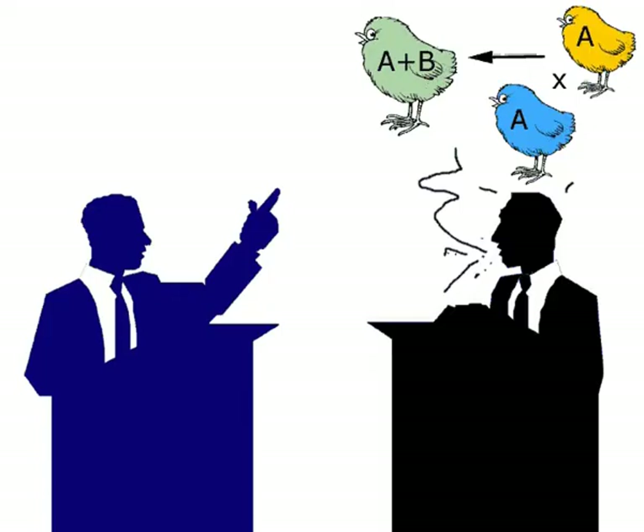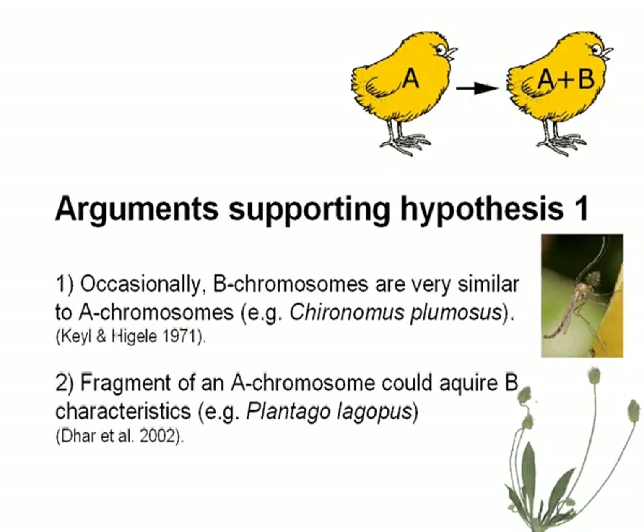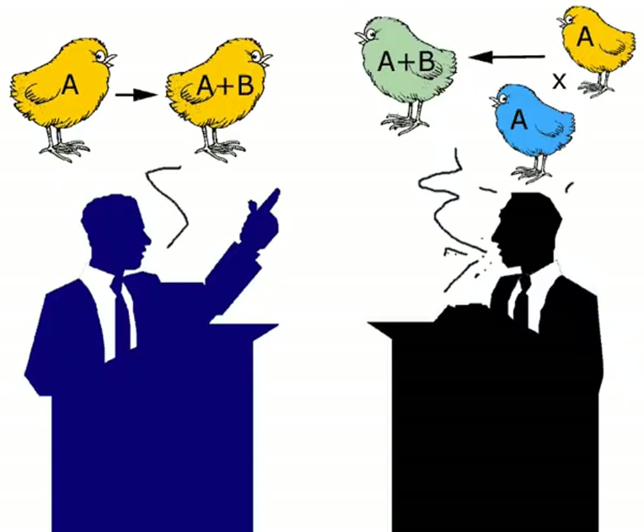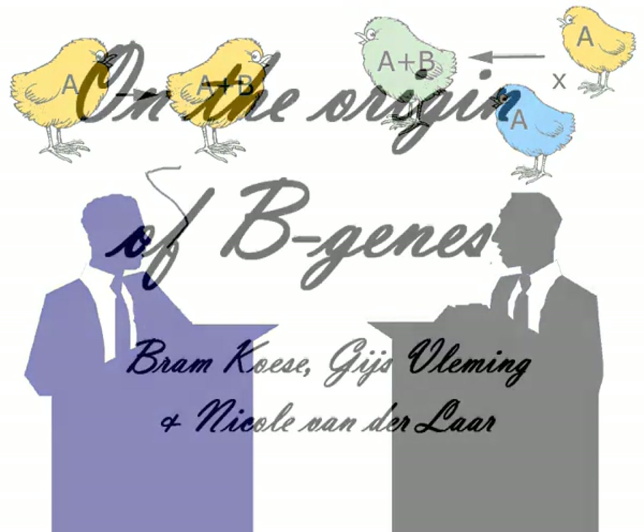Altogether, a firm proof for the origin of B's through hybridization is still lacking, but it seems a plausible hypothesis for the origin of some B's. What about the idea of B's originating from A-chromosomes within the species? Also for this hypothesis we have no hard evidence, but still some good arguments. Some B's are very similar to A-chromosomes, as shown in a mosquito. Another argument is that a centric A-fragment acquired many features of a B-chromosome, as happened in Plantago lagopus. This leads us to conclude that both hypotheses are very plausible and not mutually exclusive. The fact that B-chromosomes are so widespread among various groups of plants and animals suggests that there have been several independent introductions of B's. It is hard to believe that drive alone could have established this pattern.